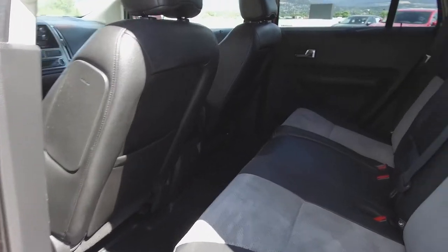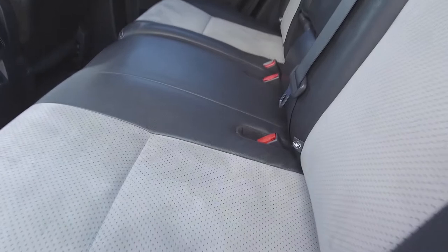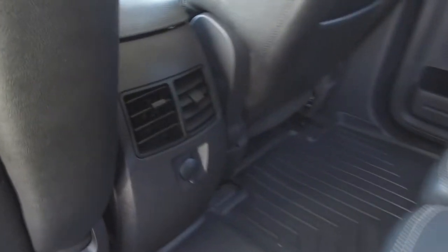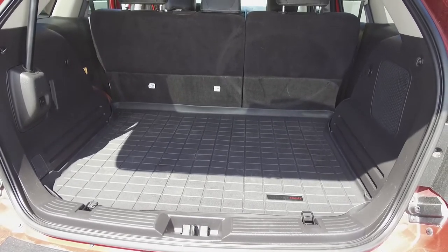Moving on back, we've got seating for three, and these seats fold down for extra storage space. For the passenger's comfort, we have rear air vents, and in the very back, we've got a very large spacious trunk with the trunk tray.